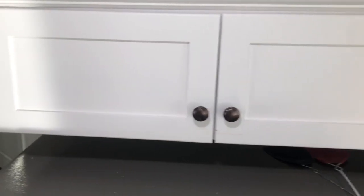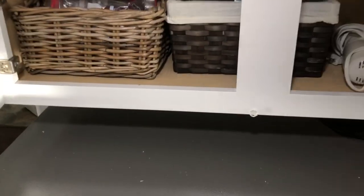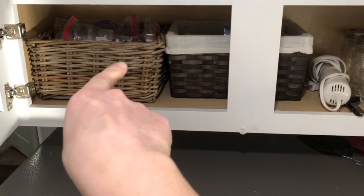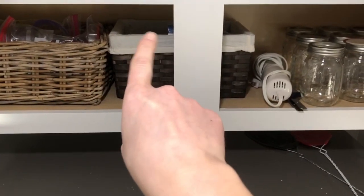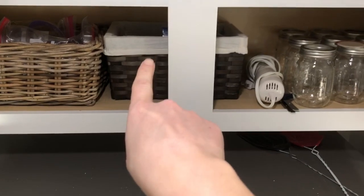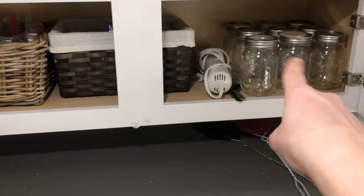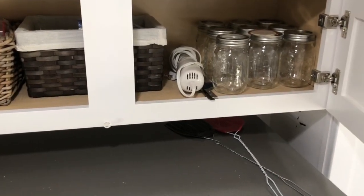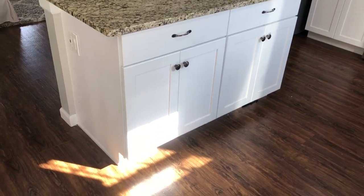The lower cabinet between our stove and refrigerator houses baking pans, serving and mixing bowls, and cooling racks. Above our refrigerator is a basket where we store plastic plates and to-go coffee cups. The cabinets above the refrigerator aren't easy to access, so we don't store regularly-used items there — I have cookie cutters bagged up by season, frosting tips, cookie presses, an electric knife, and some extra jars for food storage.